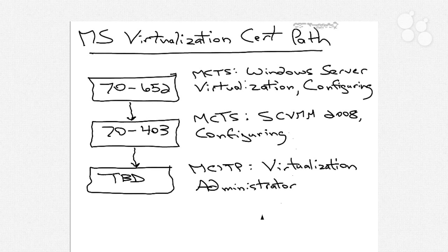There's a third examination listed as to be determined, called MCITP Virtualization Administrator. At the time of this filming, there is no MCITP or Microsoft Certified IT Professional exam that capstones off this virtualization certification path, although Microsoft has telegraphed that there may be a Virtualization Administrator exam with that ITP capstone at some point in the indeterminate future. Be aware that there will be some linkage between 652, 403, and whatever that exam is, or whatever the replacements are for these MCTS exams.